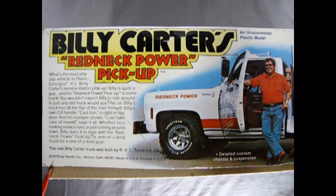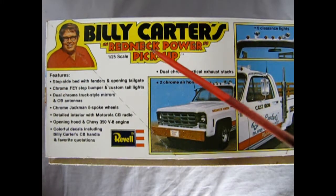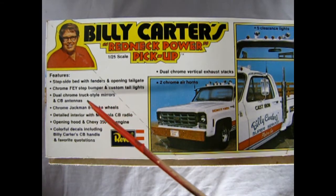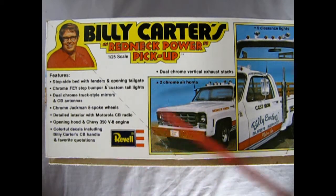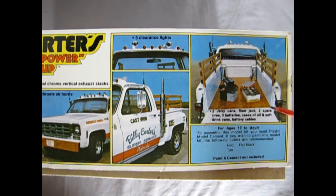Billy Carter's Redneck Power Pickup came out in 1978 by Ravel. This is an unassembled plastic model kit which includes a detailed custom chassis and suspension, simulated wood push bumpers and stake sides, and Goodyear Wrangler RT tires. Also a step side bed with fenders and opening tailgate, chromed Faye step bumper and custom taillights, dual chrome truck style mirrors and CB antennas, chrome Jackman 8-spoke wheels, detailed interior with Motorola CB radio, opening hood and Chevy 350 V8 engine, colorful decals including Billy Carter's CB handle and favorite quotations, dual chrome vertical exhaust stacks, two chrome air horns, five clearance lights, two jerry cans, floor jack, two spare tires, three batteries, cases of oil and soft drink cans — Billy Beer cans maybe — and battery cables.